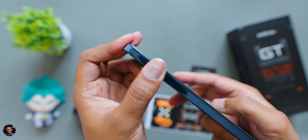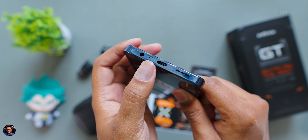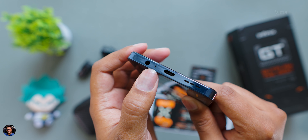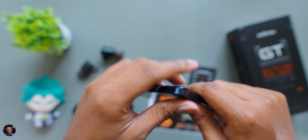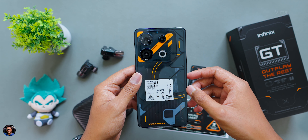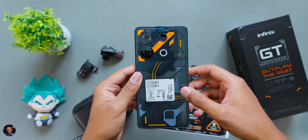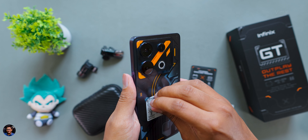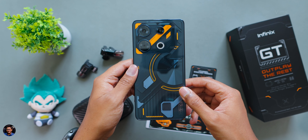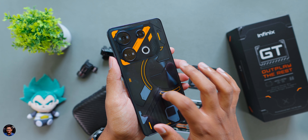The phone weighs around 186-187 grams. At the top you get a secondary noise-cancelling mic and a top-firing speaker. To the left is your SIM card tray — it supports dual nano SIMs plus a microSD, so storage is expandable. The bottom has a 3.5mm headphone jack, primary microphone, Type-C charging port, and a down-firing speaker.